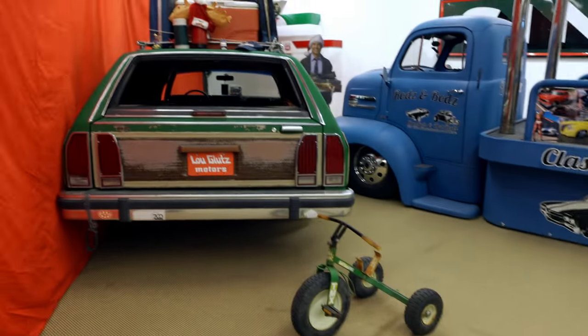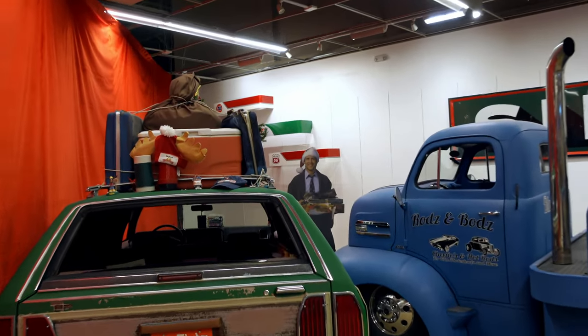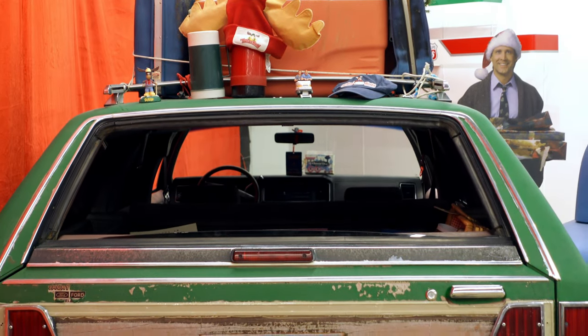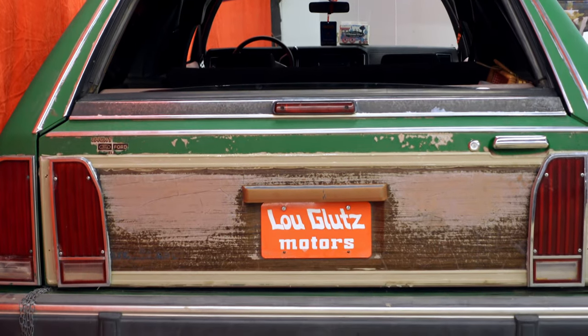Over here, check this out — you've got Chevy Chase back there. This is a truckster replica, but the tissue box inside is the original tissue box used by Aunt Edna in the actual National Lampoon's Vacation.